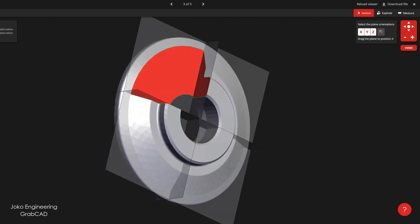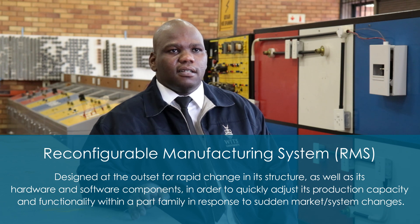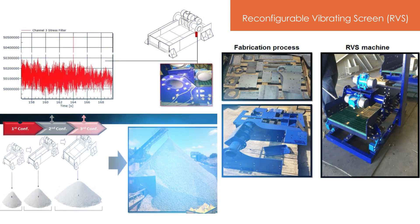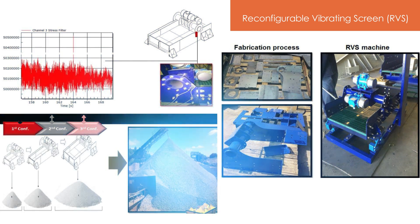Reconfigurable manufacturing systems is one of the principles we normally use in the manufacturing environment to design products that are scalable and can be customized. A product can be scaled to a much bigger product to perform more functions. Using those principles, I designed a reconfigurable vibrating screen, which is a machine used in the mining environment to separate mineral particles into sizes.